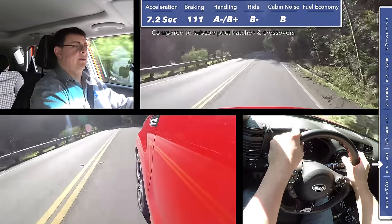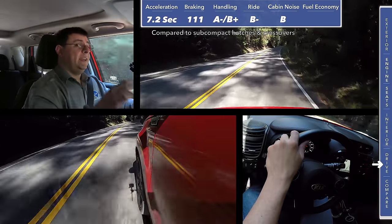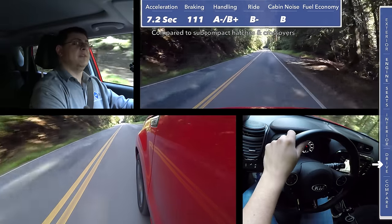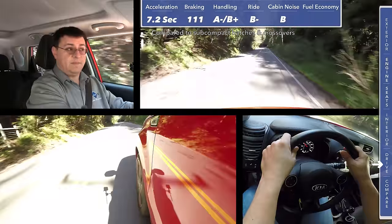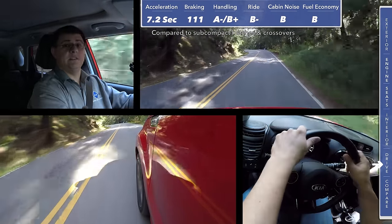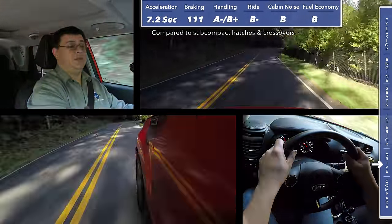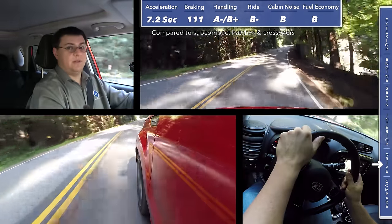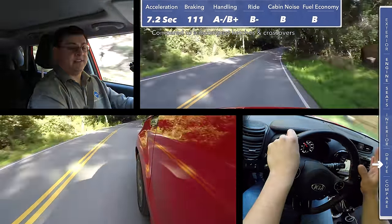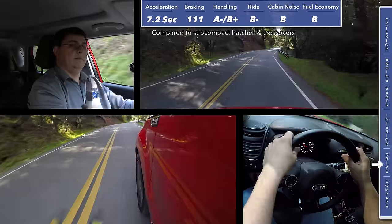In our cabin noise score I'm giving this a B — we came in at 73 decibels, one decibel louder than the last Soul we tested, which I think may have something to do with the tires on this model. The other main benefit of the dual-clutch transmission is fuel economy. Even though this is the heaviest version of the Soul — about 69 pounds more than the 2.0 liter naturally aspirated version — and by far the most powerful, it is also the most fuel efficient. We've been averaging between 27 and 30 miles per gallon depending on how we're driving it, though it's easier to drive this vehicle harder than other versions of the Soul.